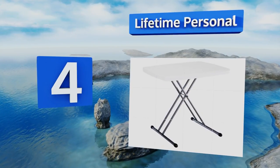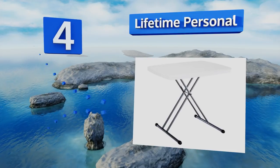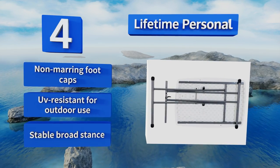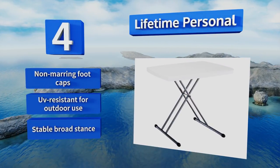At number four, featuring a stain-resistant polyethylene surface that's very easy to clean and strong steel legs that won't bend even if you load it up with heavy books, the Lifetime Personal is ideal for working, playing, and eating no matter how busy or chaotic your household is. It's equipped with non-marring foot caps and is UV resistant for outdoor use. It has a stable broad stance.